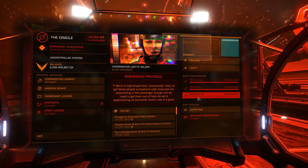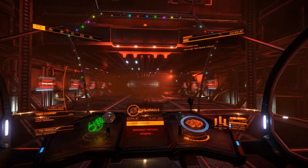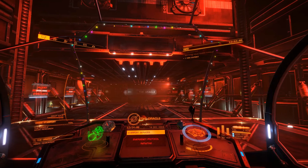Touchdown confirmed. We're taking your ship directly into the hangar, Commander. Note, this is a standard emergency procedure.